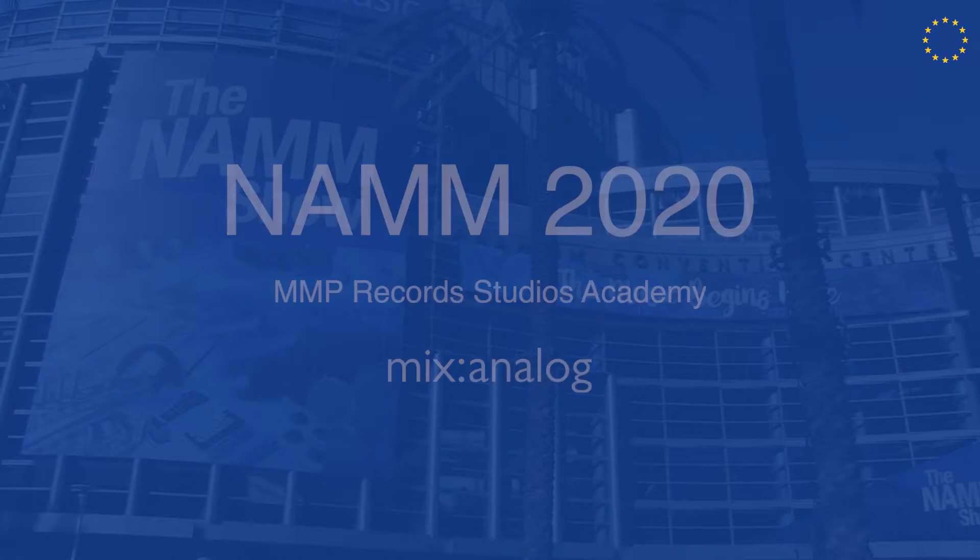So now we're here with John from M&P Records Studio Academy. Hi John, nice meeting you. Thanks Robert, nice meeting you — my first time seeing you here. This is our first time as an exhibitor.